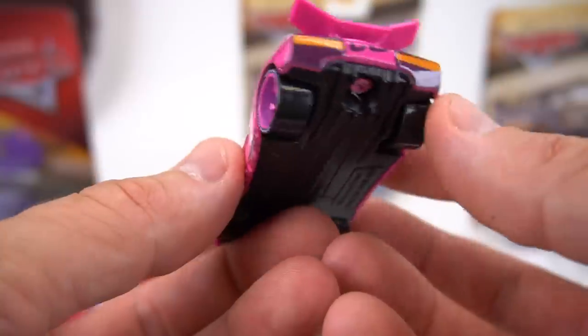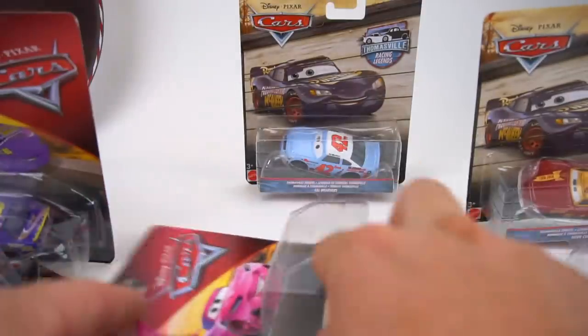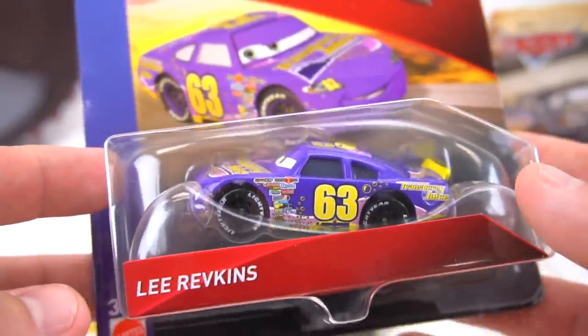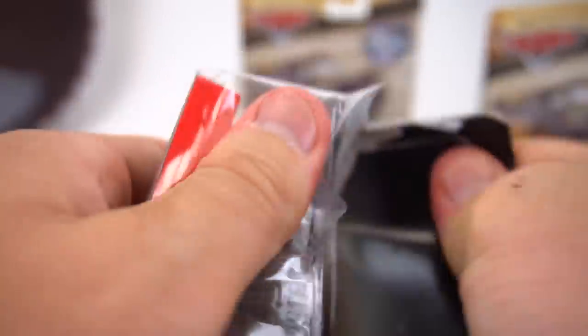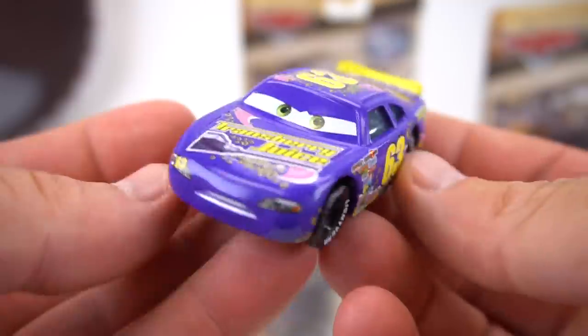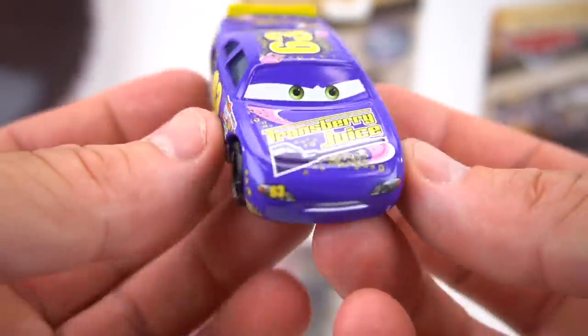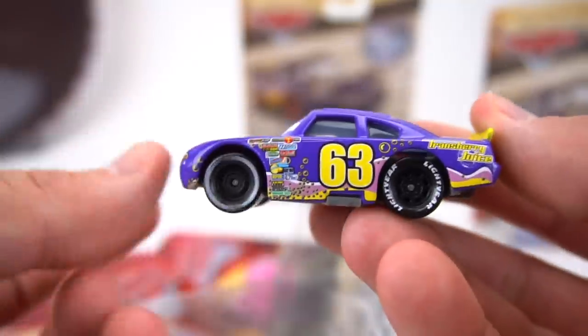Let's move on to Lee Revkins, Piston Cup veteran, Transberry Juice car, number 63. This is the older version of the Piston Cup racers. Very cool!